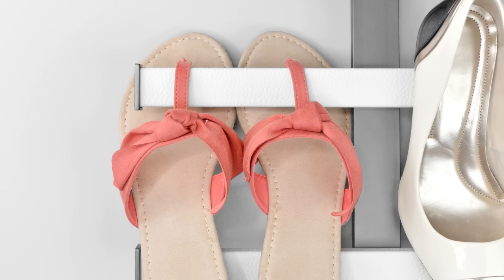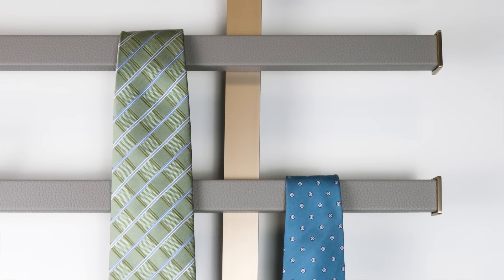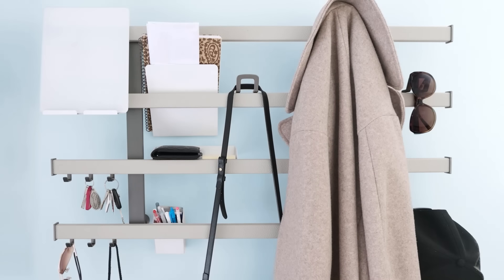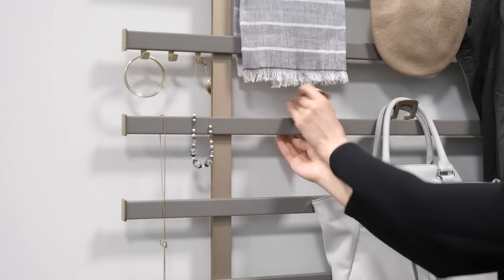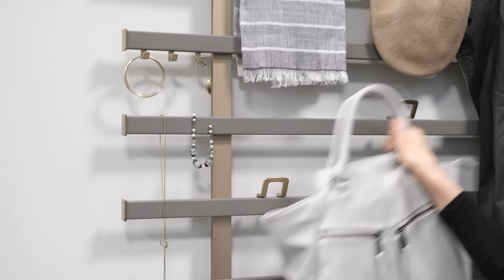While you can store items directly on the faux leather wrapped horizontal bars, by adding the range of interchangeable hook and tray accessories, you can achieve a score of additional storage options with Symphony. Hooks and trays can be repositioned anywhere along the horizontal bars without any tools, so they can be reconfigured in an instant.